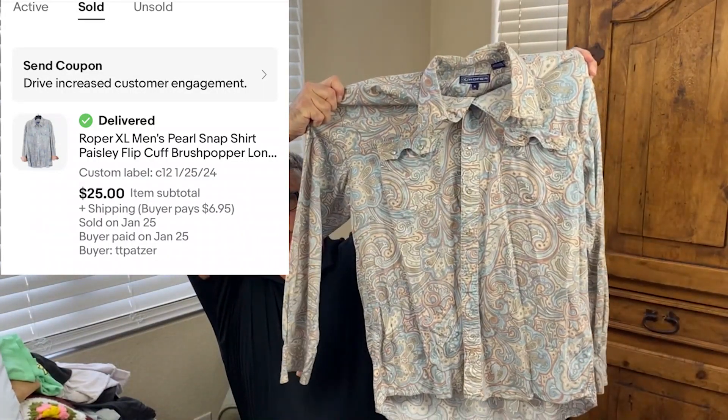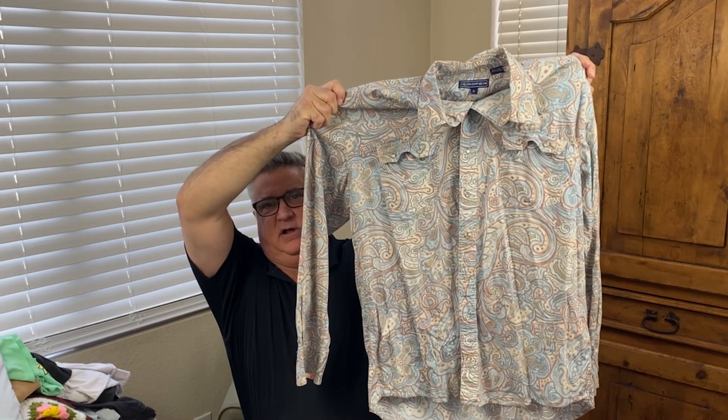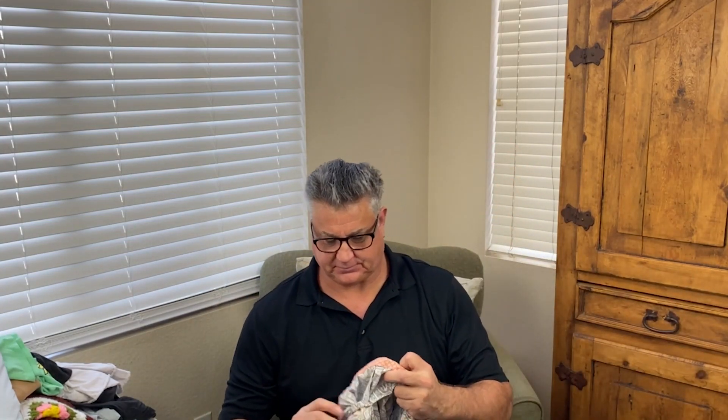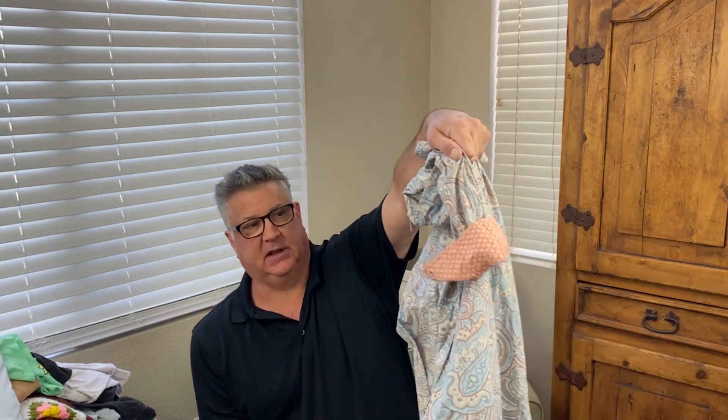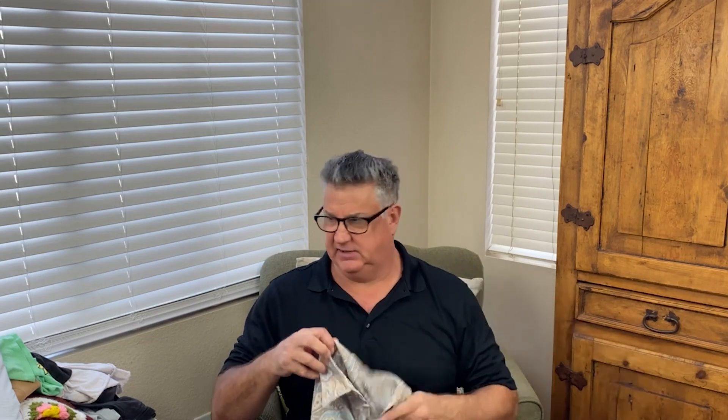This is a Roper — Roper is a good western brand, they sell for decent money. This will probably sell for 30 to 35 dollars. It has pearl snaps and I'm pretty sure it's vintage based on comps. It has contrast cuffs and flip cuffs — I love a good flip cuff. Usually the flip cuff matches the color, but they didn't do that here. Robert Graham and Thomas Dean are the other ones I like to wear.